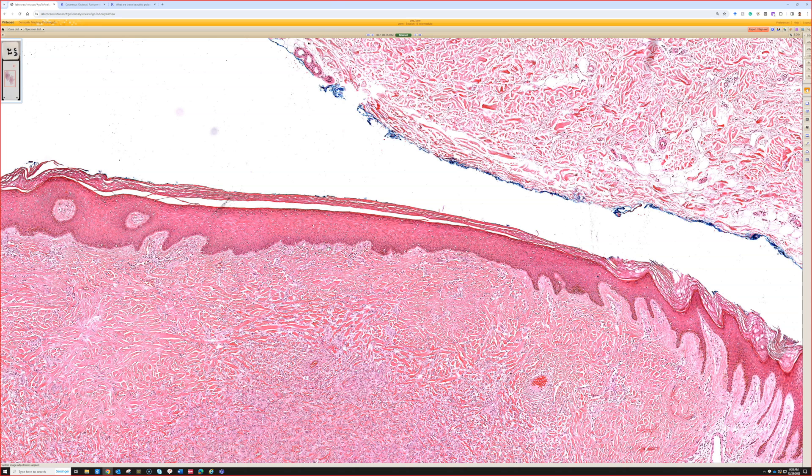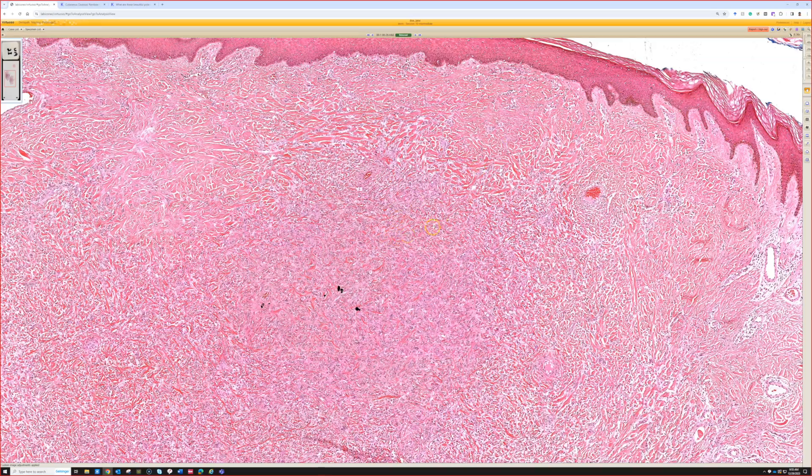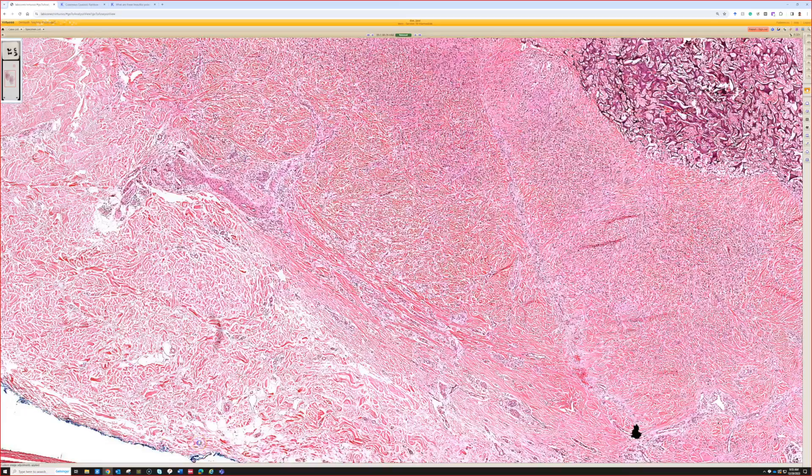People often teach that there's a grenz zone - a zone of normal dermis between a dermatofibroma and the overlying epidermis - but in my experience, if you pick and scratch at a dermatofibroma and get reactive changes, that grenz zone goes away. The dermatofibroma pushes right up against the epidermis and the epidermis begins to thin out.